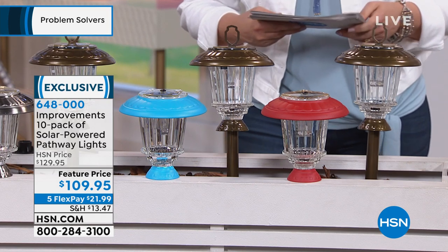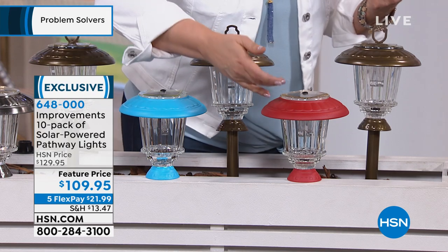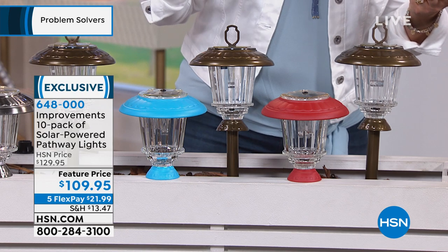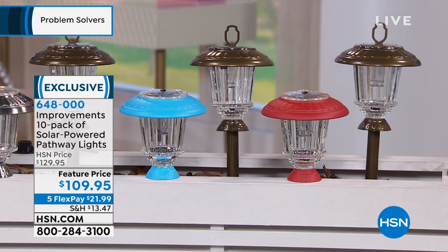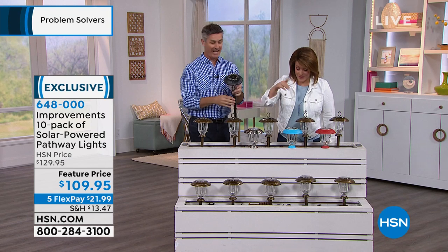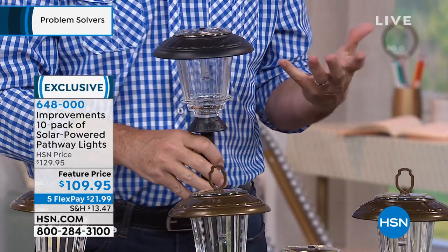Colors available: bronze, stainless steel, blue, red, and black. You are getting 10 for $109.95 — that's basically $11 a piece. Item number 648-000. You won't find that quality for that price at hardware stores. Pete Kilcullen, one of our home improvement experts, joins us. This set includes a remote control with six different lighting options and four different display options — you can hang them, set them on your deck, place them on steps or a windowsill, hang from the finial, or mount on your fence post.